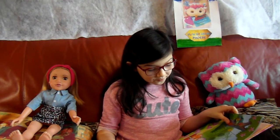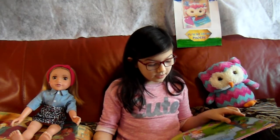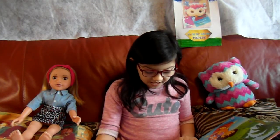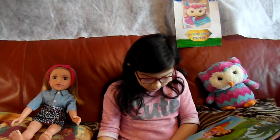Uh oh — I hear Swiper the fox! He's trying to swipe them! If you see him, say Swiper no swiping! Thanks for helping us stop Swiper! Now we can cross Turtle River!